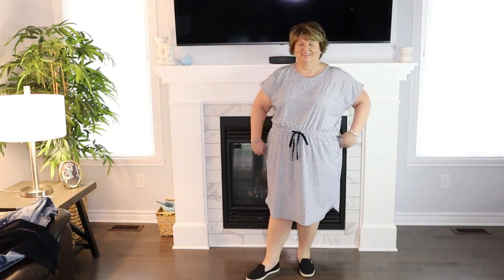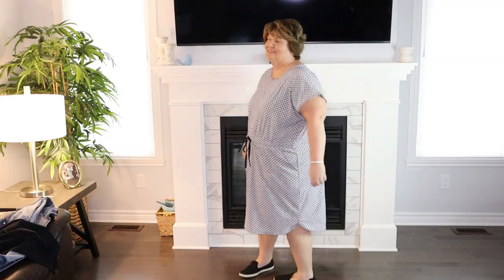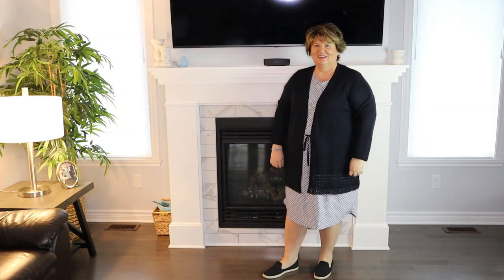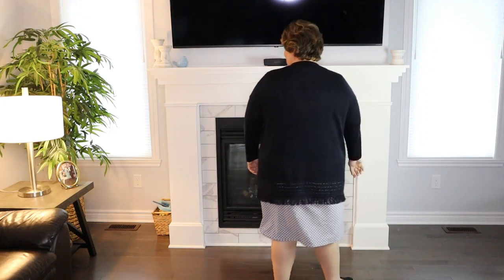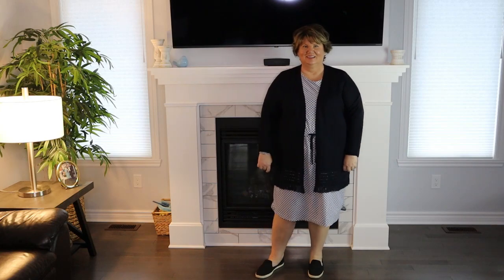Outfit number five — I'm wearing this new Talbot's dress. I just received it yesterday. It's part of their T by Talbot's Everyday Collection. Ladies, this dress is so flattering and so comfortable. I really like how it looks and feels. I'm wearing size plus petite 3X and I'm debating if maybe I could have gone down a size. I have it paired with simple silver hoop earrings, a bangle bracelet, and my slip-on Vionics for just a cute look. This dress is going to get a lot of wear this spring and summer.